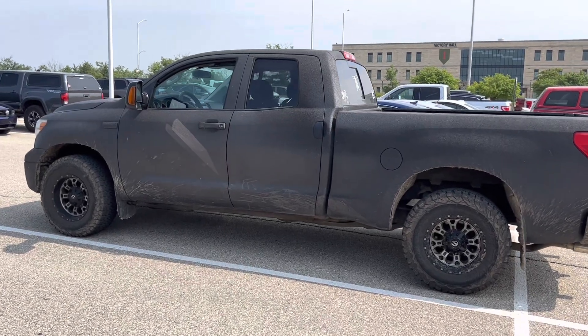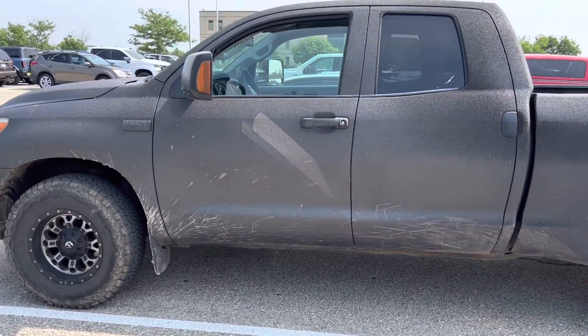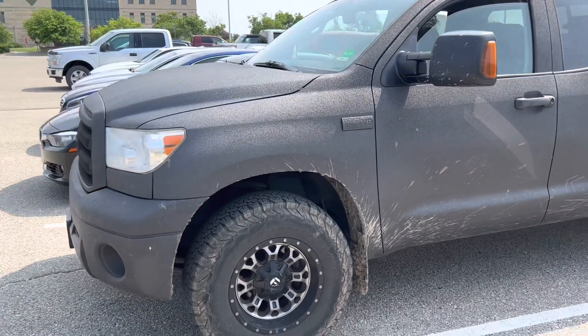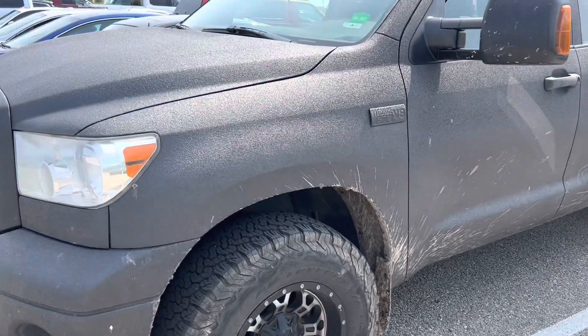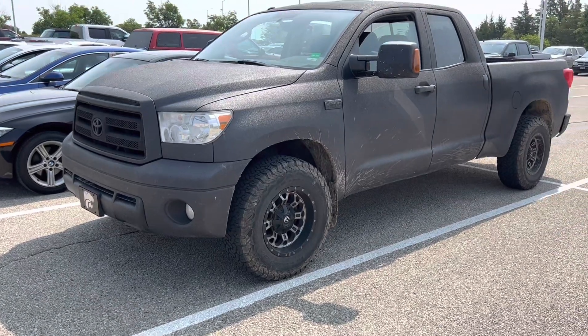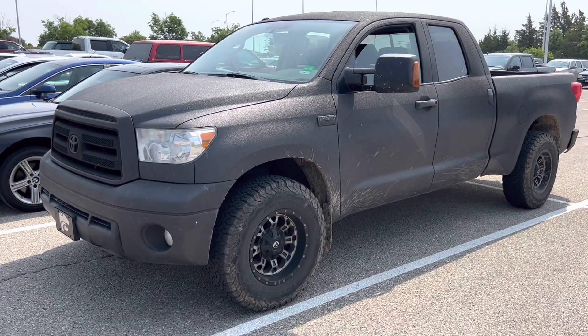Look at that! He painted his truck with the Rhino bed liner. That's kind of cool. I don't know if I would have done the entire truck, including the emblems, but hey, whatever. Yeah, kind of neat. I could do that.